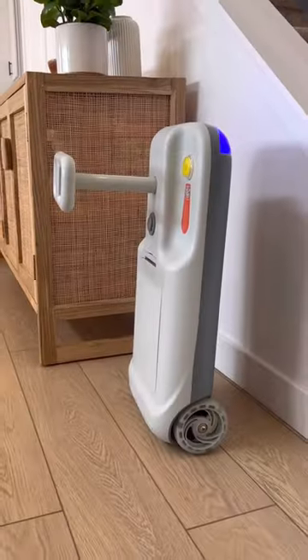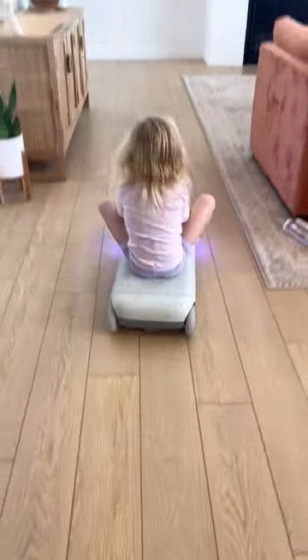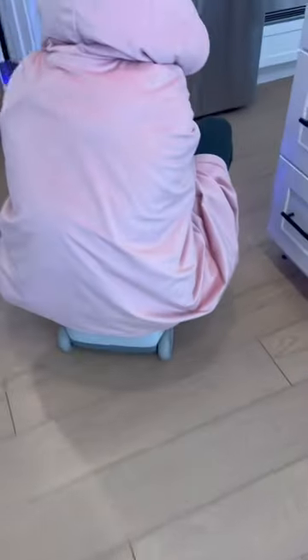This is our go-kart that has a cleaning attachment and my kids love it, I love it, my wife loves it — it's just an all around win for the family.